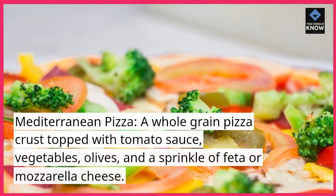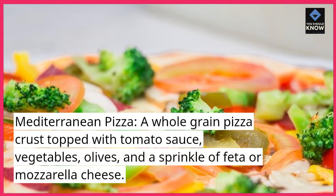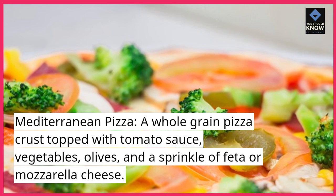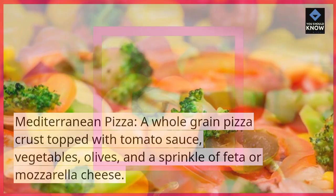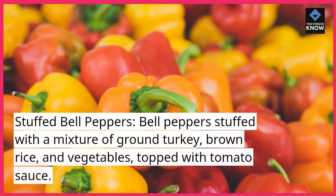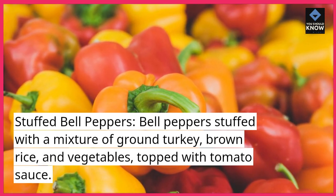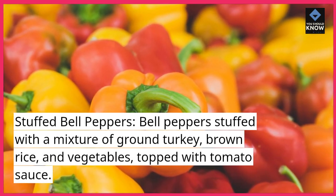Mediterranean pizza: a whole grain pizza crust topped with tomato sauce, vegetables, olives, and a sprinkle of feta or mozzarella cheese. Stuffed bell peppers: bell peppers stuffed with a mixture of ground turkey, brown rice, and vegetables, topped with tomato sauce.